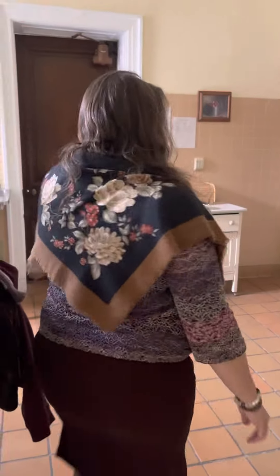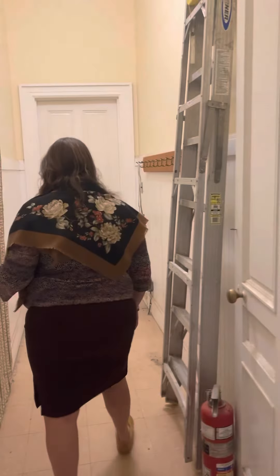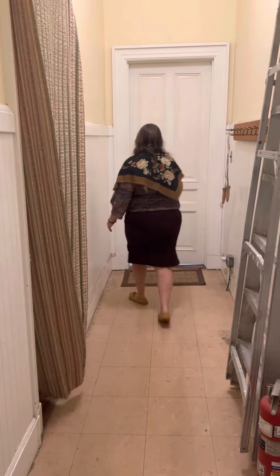And here is an extra pantry, an extra dishwasher — commercial dishwasher. Offices down here, storage space, just offices.